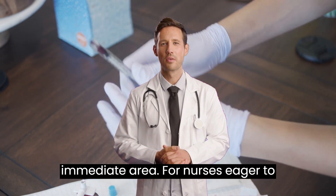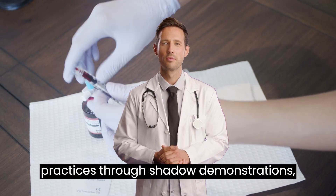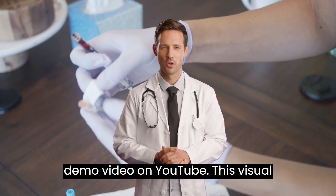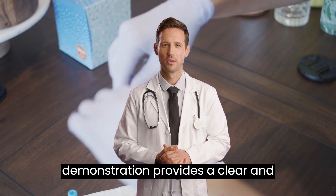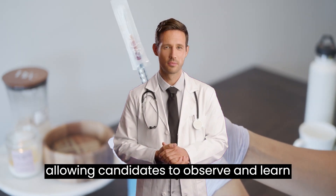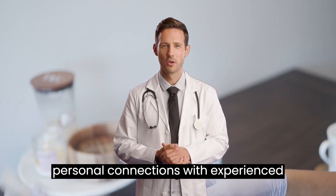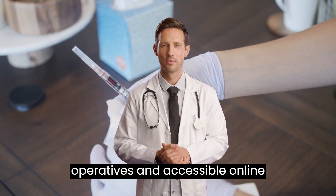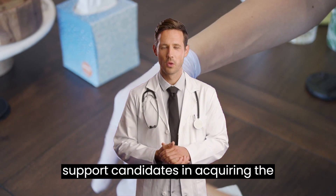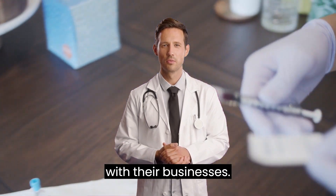For nurses eager to learn field protocols and specialized practices through shadow demonstrations, we offer the option to visit our training demo video on YouTube. This visual demonstration provides a clear and comprehensive overview of the process, allowing candidates to observe and learn at their own pace. By leveraging both personal connections with experienced operatives and accessible online resources on Google Drive, we aim to support candidates in acquiring the necessary skills and knowledge to excel with their businesses.